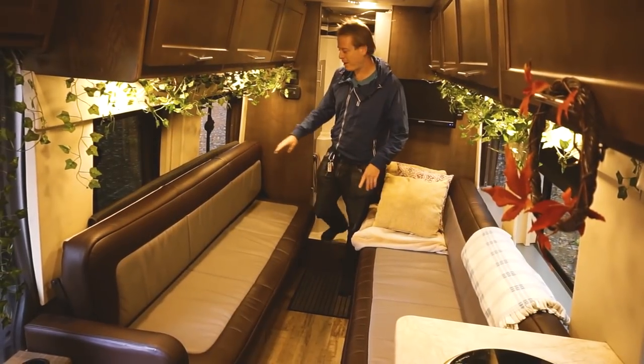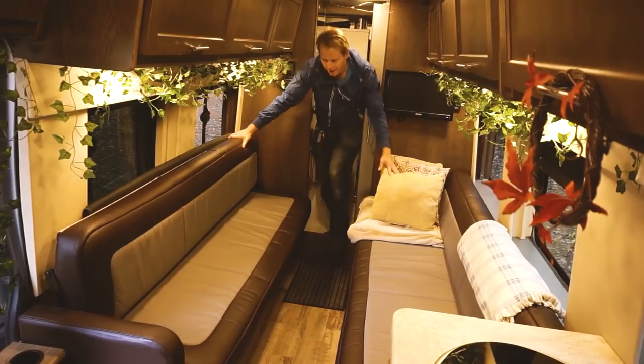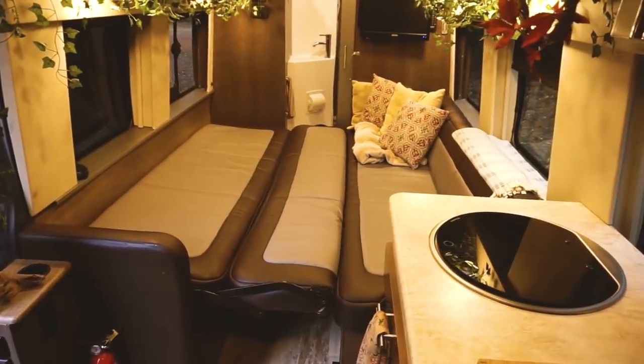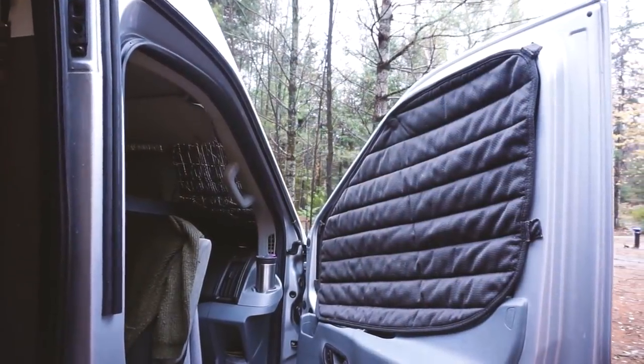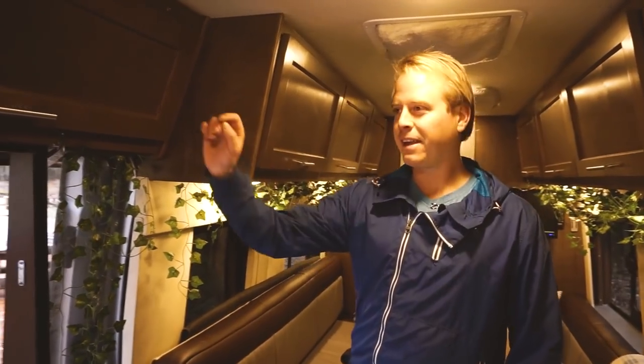This is how we set up our bed. We hide our window coverings for the cockpit back here — it's on one mechanism and it just drops like that. Then we go stuff these in the windows, put on the sheets, and you've got a king size bed.